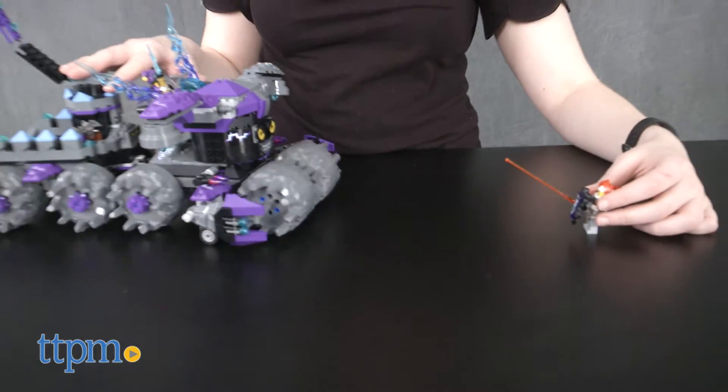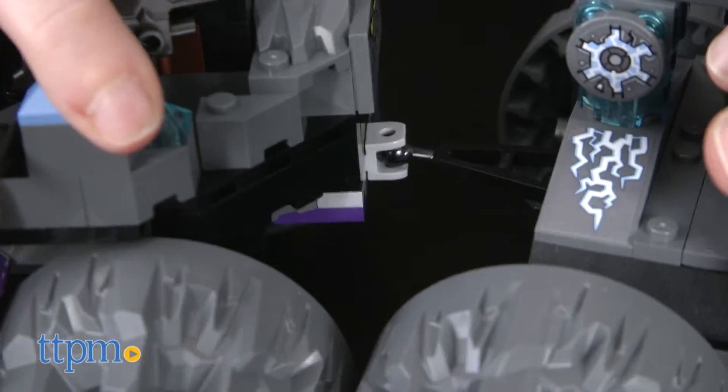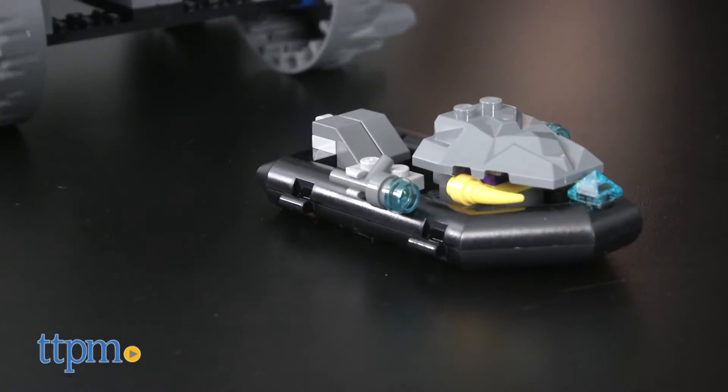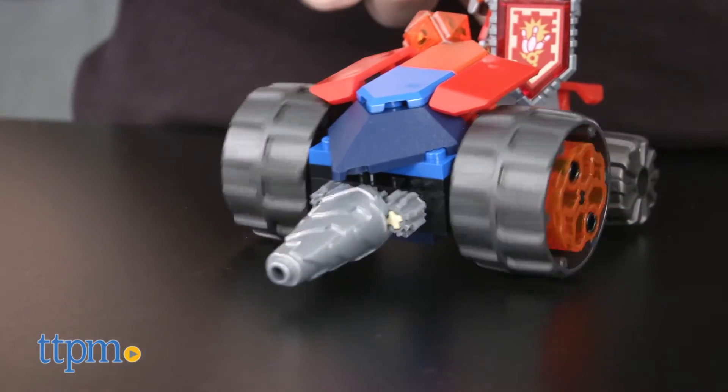Kids can also roll the vehicle around on its flexible front wheels, or detach the trailer by lifting its ladder, then pushing the button to eject the stone wheeler vehicle and secret stone boat. Macy's Underminer features a spinning drill and a weapon and shield holder.